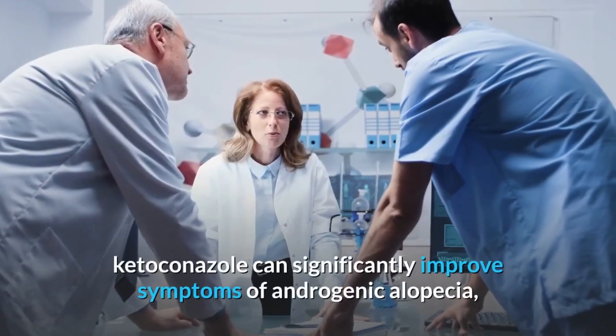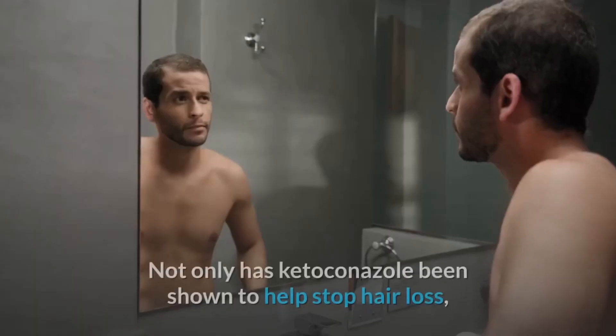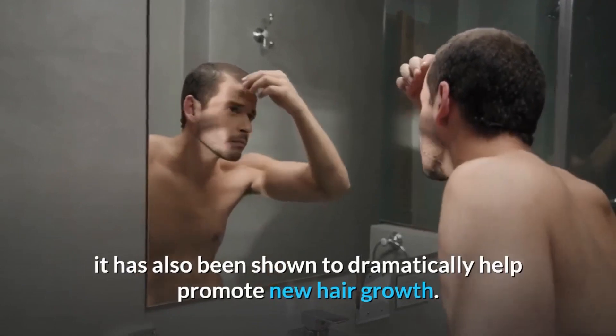According to recent research, ketoconazole can significantly improve symptoms of androgenic alopecia, also known as male and female pattern hair loss. Not only has ketoconazole been shown to help stop hair loss, it has also been shown to dramatically help promote new hair growth.